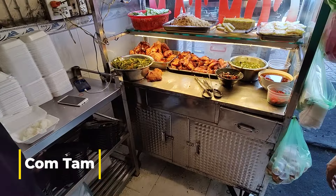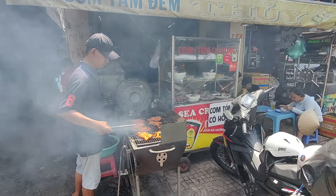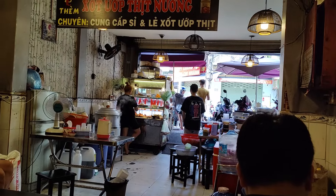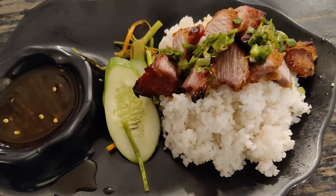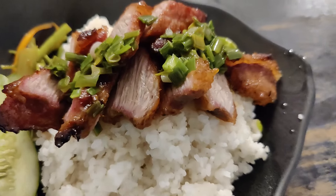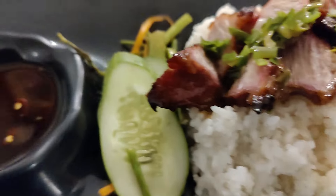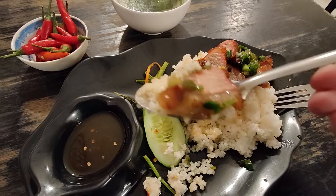Saigon and Kom Tam are inseparable. As you walk down any local street, you'll see plumes of barbecue smoke coming from the sellers of Kom Tam. Barbecued pork on sticky broken rice, sometimes topped with pickled veggies and maybe a fried egg on occasions. The rice is a little sticky as the grains are broken and the gluten is exposed — it's a texture thing, and with the marinated barbecue pork, I could eat this all day long.